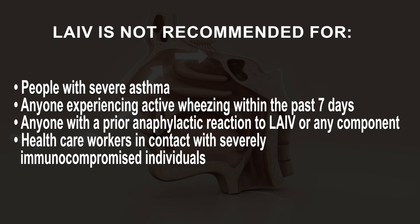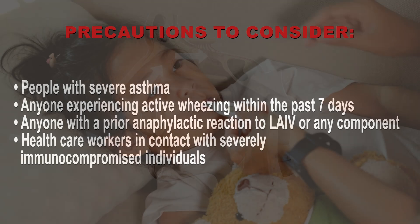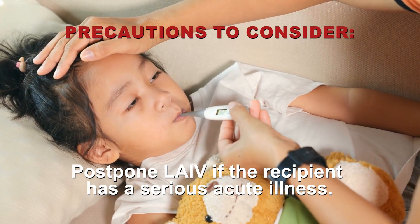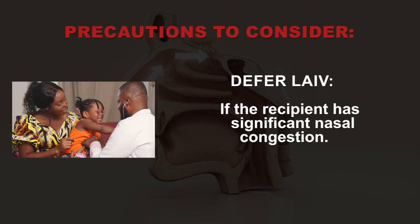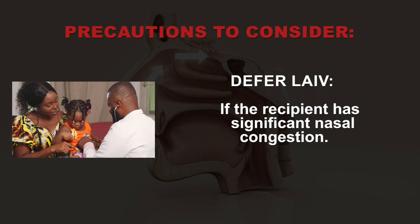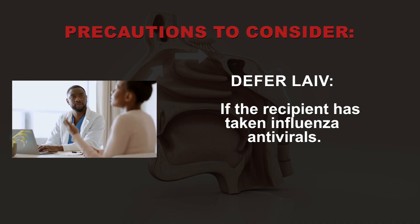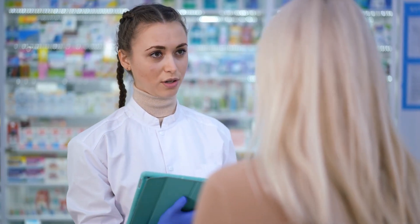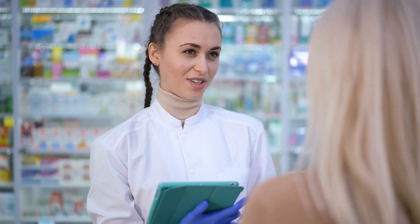Healthcare workers in contact with severely immunocompromised individuals should not receive LAIV due to a rare but important risk of transmitting the live attenuated influenza virus within two weeks post-vaccination. If LAIV is administered, close contact with these patients should be avoided during that period. Additionally, carefully assess the risks and benefits of administering LAIV in individuals with a history of Guillain-Barré syndrome (GBS) having occurred within six weeks of a previous influenza vaccination.